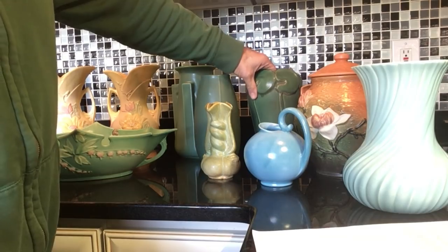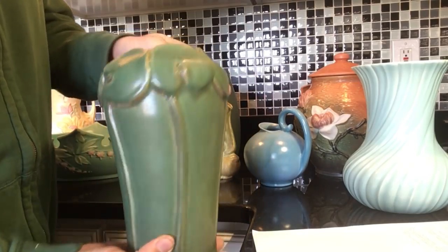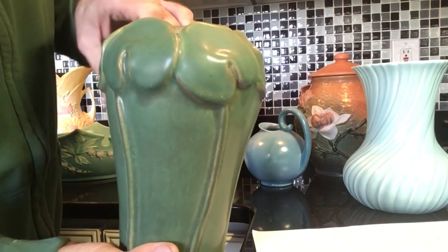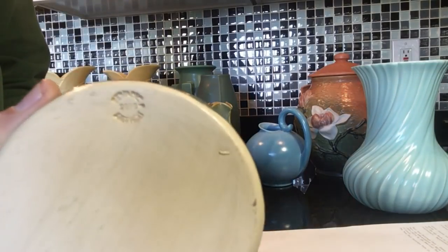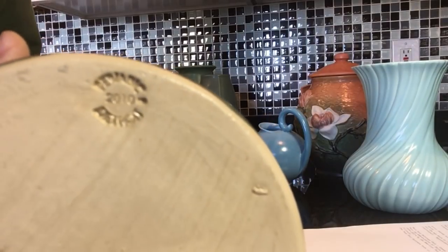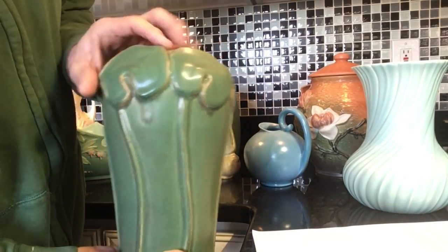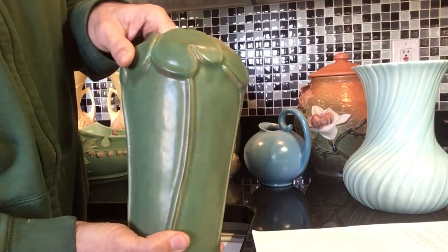This one over here has lotus leaves around the top and is also in excellent condition with no damage at all. This is Pewabic, from the famous company in Detroit. It's clearly marked 2010, and this was one of their earliest pieces dating all the way back to 1903. It's finished again with this beautiful green glaze, and it's about nine to nine and a half inches tall.